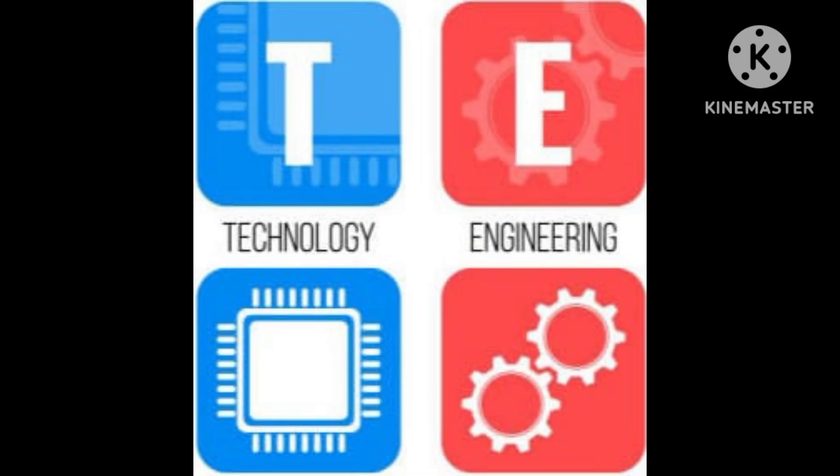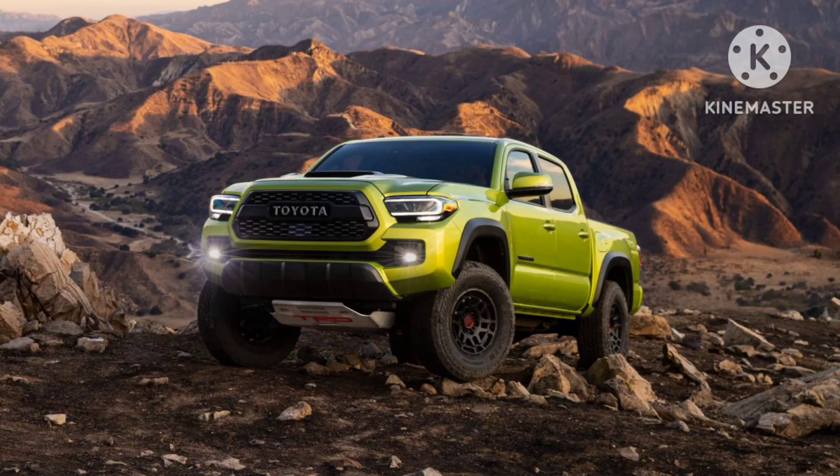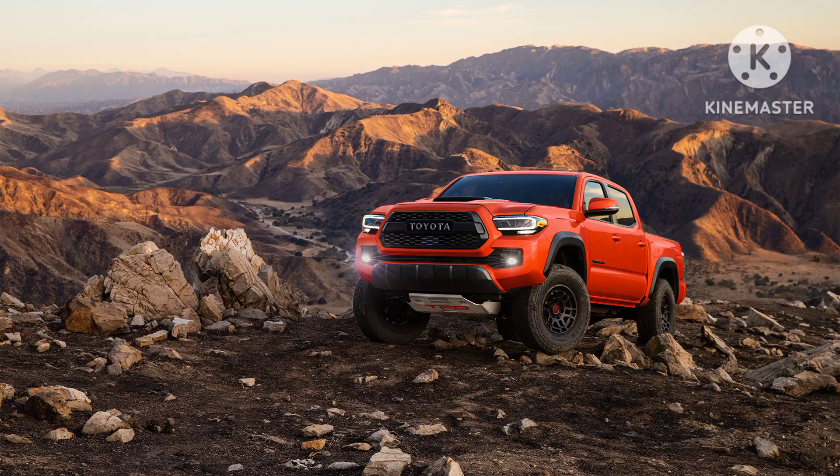Welcome everyone. Today we will try to tell about the Toyota Tacoma mid-size truck. The Toyota Tacoma is a popular mid-size pickup truck that has gained a reputation for its durability, reliability, and off-road capability. Produced by the Japanese automaker Toyota, the Tacoma has been a mainstay in the truck market for several decades.